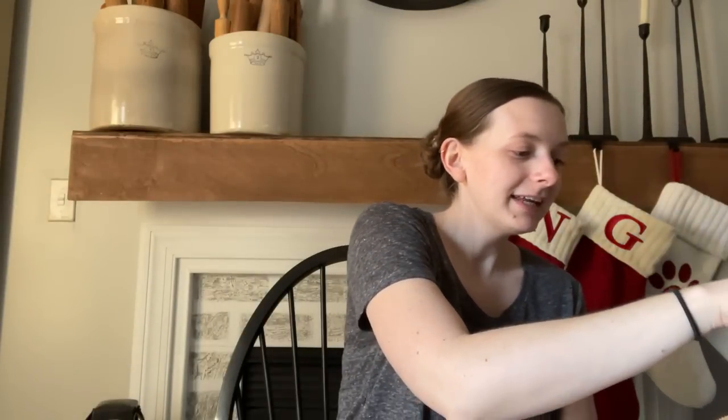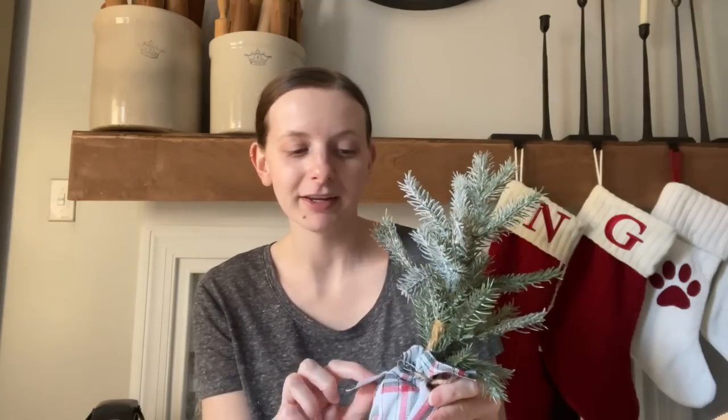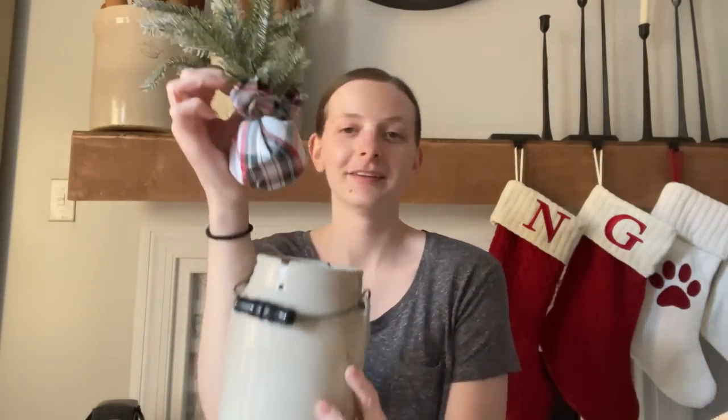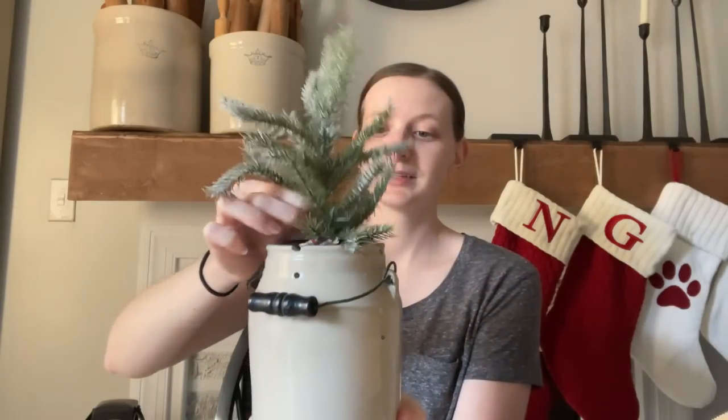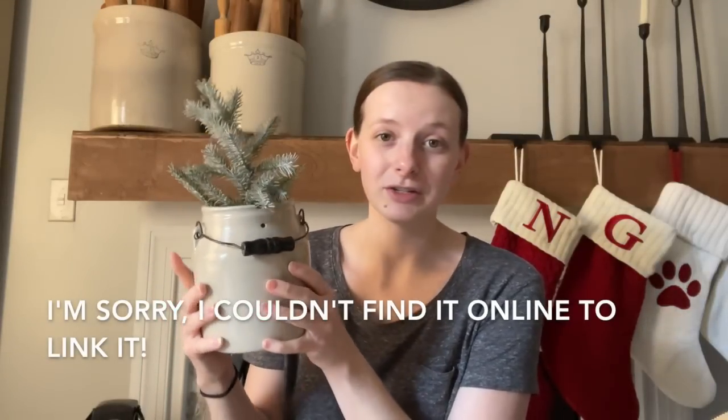I also got this teeny little tree at Michael's. I shared in my Christmas haul that I needed a tree for my one crock. So I picked this up for $5.99 and then I think it was like 50% off. It's real tiny and sparse, which I love, and I just have it popped into this little crock. It looks so cute. I'll link this little tree down below as well.